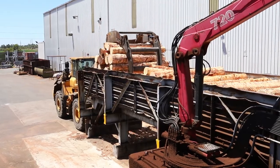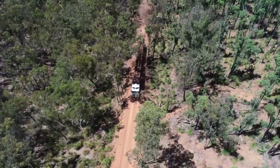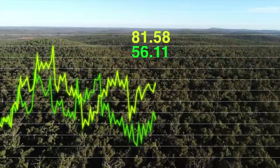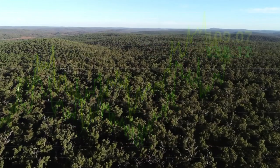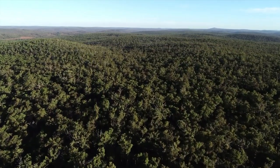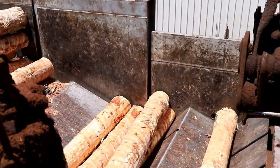Our supply is guaranteed because we don't have to rely on products sourced from tens of thousands of kilometres away in Finland, Russia or the USA. It also means our prices are unaffected by foreign currency exchange rates. And most importantly, it means our forests are kept healthy and productive for future generations.